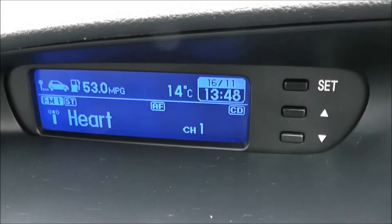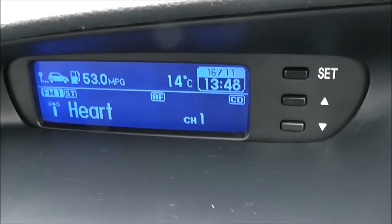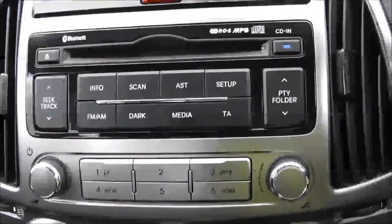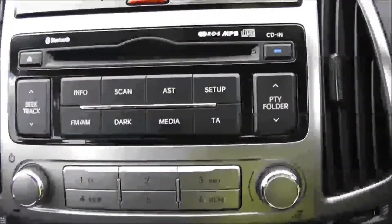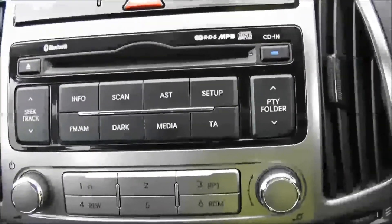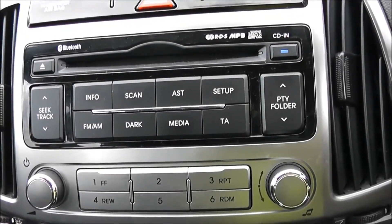Moving onto the centre console, we start with a little display showing you various bits of information such as date, time, and temperature. Moving down, you have your CD and radio display. This vehicle is also equipped with Bluetooth technology to allow you to make phone calls safely whilst on the move, and to stream your media from Bluetooth compatible devices straight to the vehicle without the need for any wires.